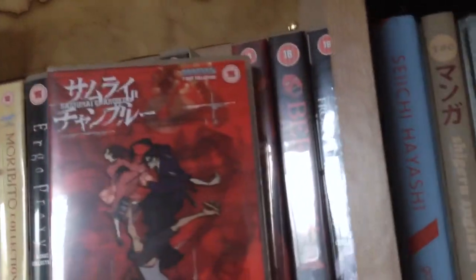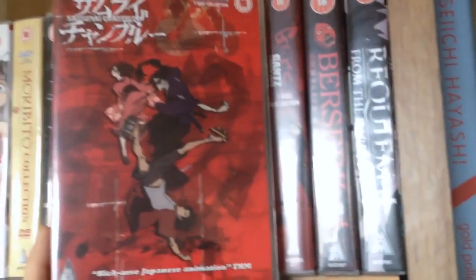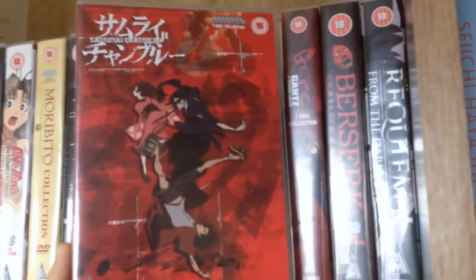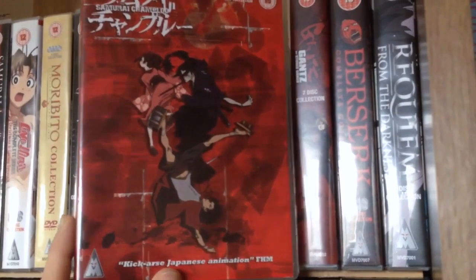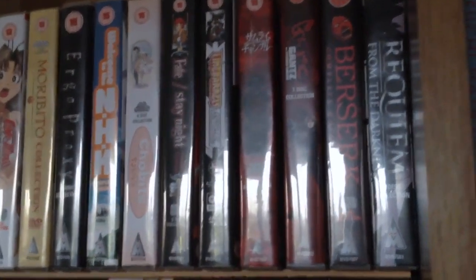Next we have Samurai Champloo — another Shinichiro Watanabe release that I own. I really look forward to this, but I'd probably end up swapping this for the really sexy Blu-ray release that's just been released by MVM, coming in a nice box set and stuff like that.